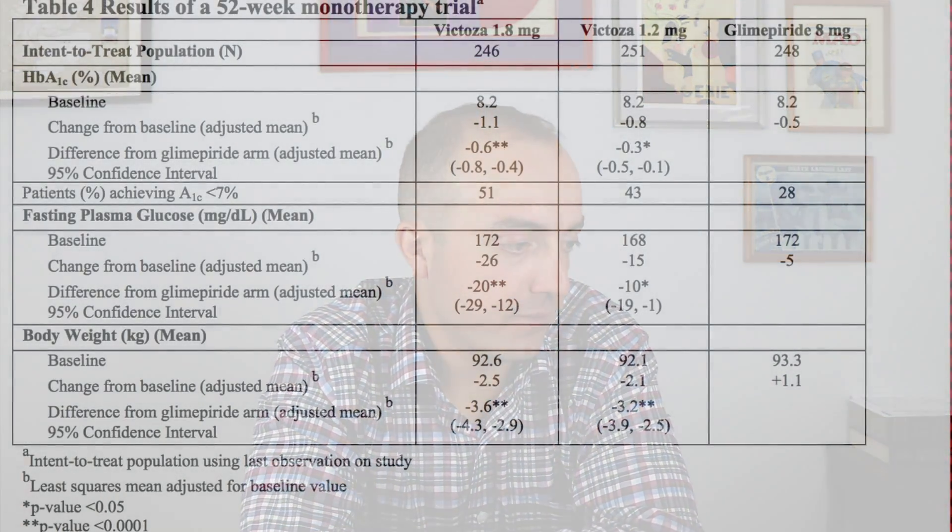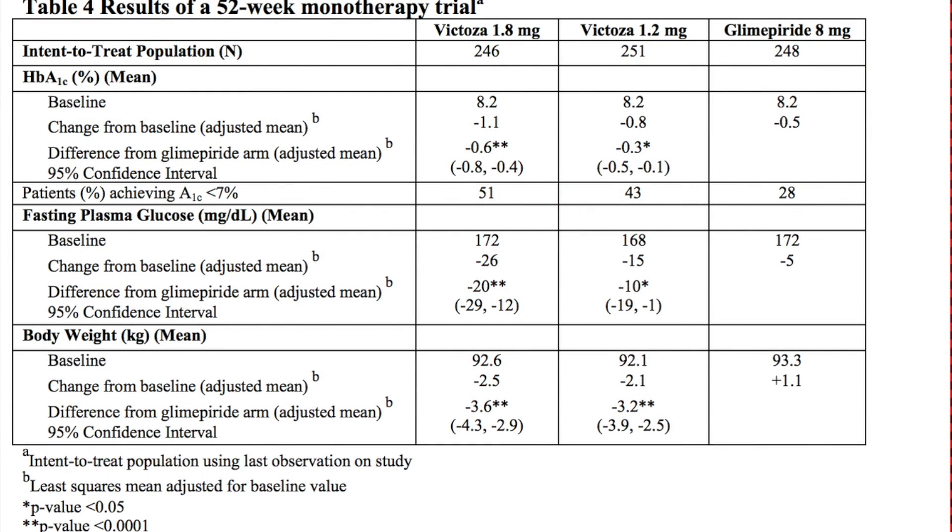Looking at the clinical trial — it was a 52-week clinical trial — the mean A1C went down about one point. In the Victoza 1.8 milligram group, starting from a baseline A1C of 8.2, it lowered it by 1.1. They compared that to the 1.2 milligram group, which lowered it by 0.8.